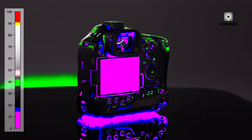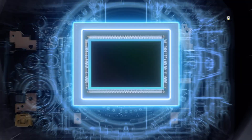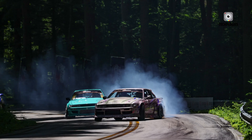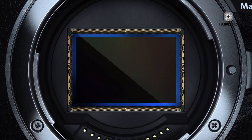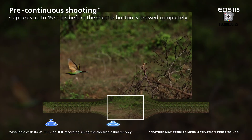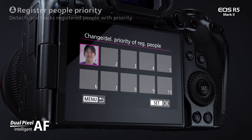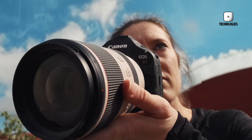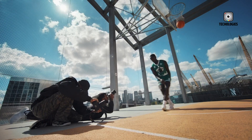At the heart of these cameras lie two different approaches to sensor design. The R1 packs a 24.2MP stacked full-frame sensor optimized for speed and low-light performance. This lower resolution allows for larger individual pixels, which typically translates to better noise handling at high ISO settings. The R5 II retains the 45MP sensor from its predecessor but upgrades to a stacked design for faster readouts, providing more detail and greater flexibility for cropping — making it more attractive for landscape, studio, or commercial photographers. Both sensors utilize Canon's Dual Pixel CMOS AF technology, and the stacked design in both cameras should contribute to reduced rolling shutter effects when using the electronic shutter, a boon for both stills and video work.